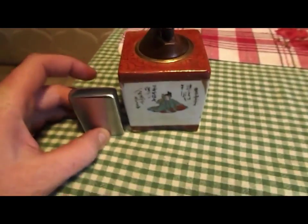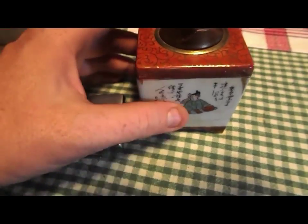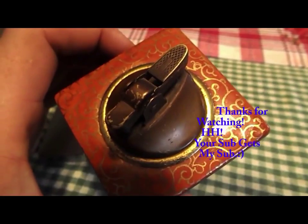Here's a regular lighter. That's pretty big. It's pretty neat. I'm going to put it on eBay for sale.